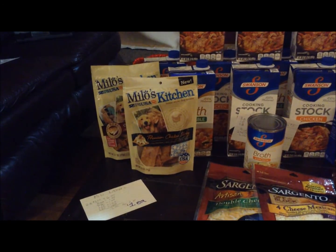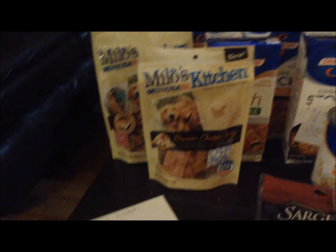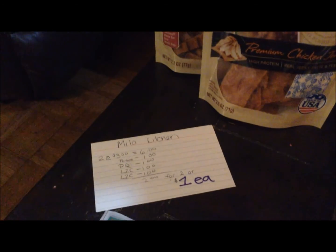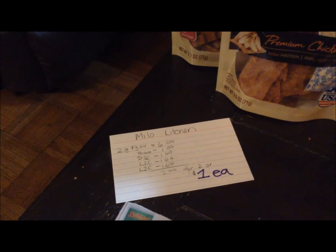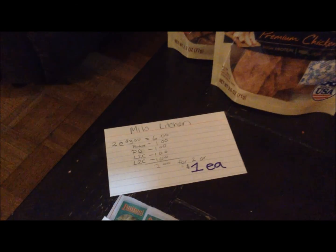The first item here is the Milo's Kitchen Dog Treats. They were on sale for $3 apiece this week. I purchased two, which comes to $6. I had two $1.00 off one printable coupons from Coupons.com and two $1.00 off one load-to-card coupons, which both came off. So I got a total of $4 in savings off of the $6, which makes them $1 apiece.